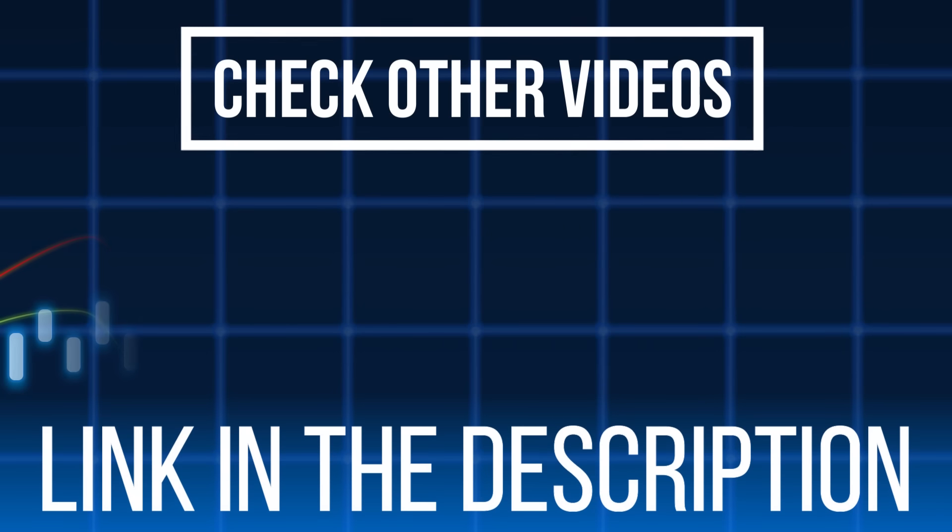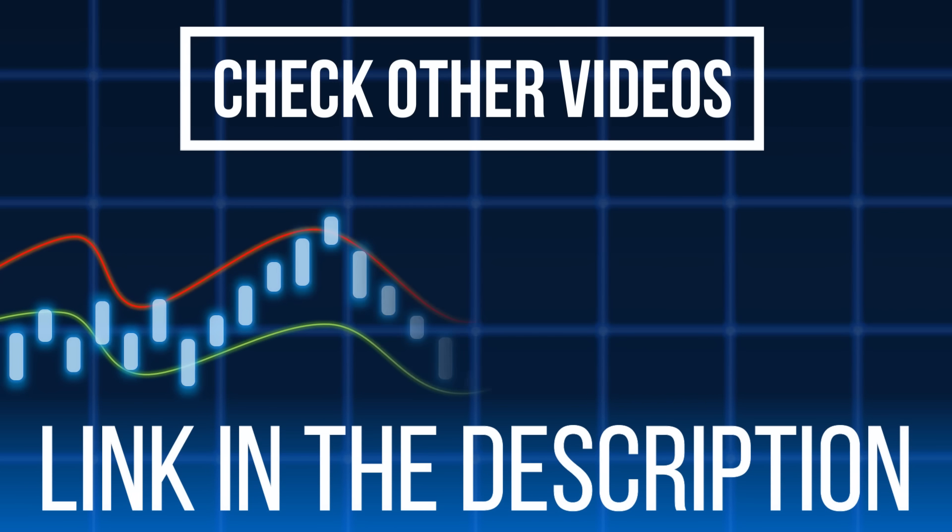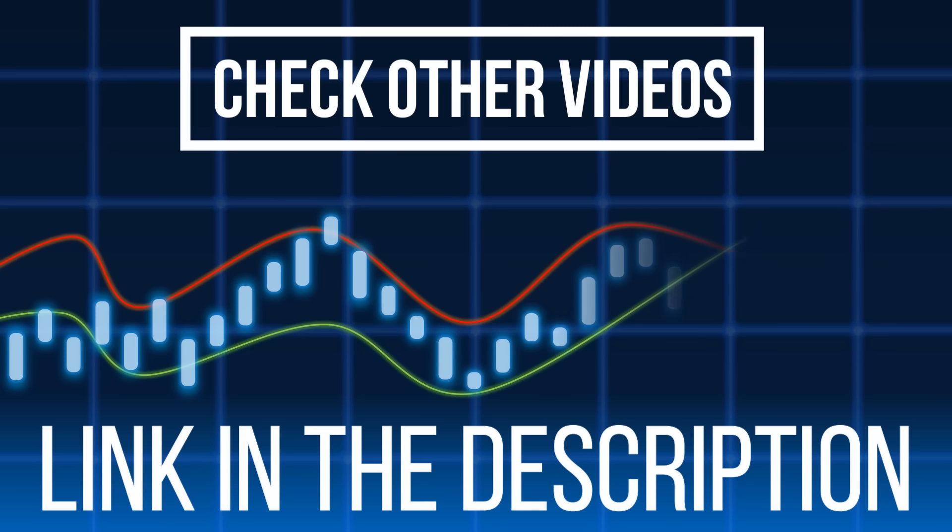If you want to trade like this, make sure to send me a message on Telegram at ntrade_underscore_pro and become a member of my private trading group — it is available for everyone. You can join right now and start trading with us. We have daily trading sessions, tutorials, and much more available to you for free. So don't hesitate — send me a message, check the links in the description below. I hope you're having a blessed day. I hope you enjoyed the video. Make sure to like, subscribe, and comment, and I will catch you in the next one. Peace.